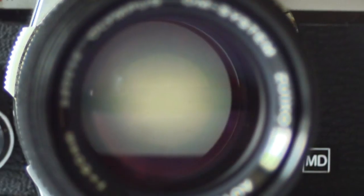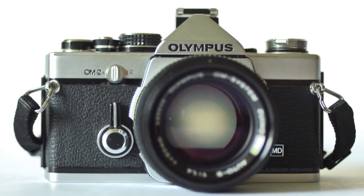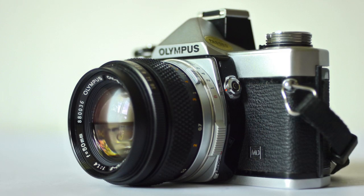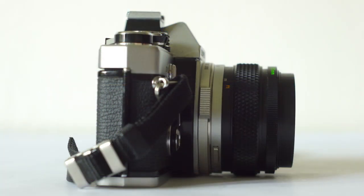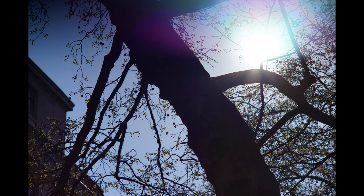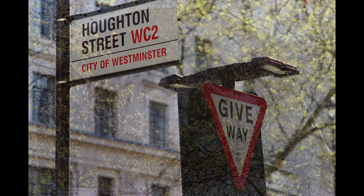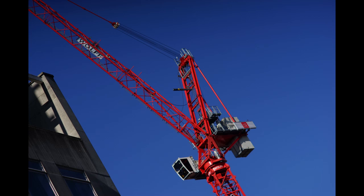Next we have the Olympus OM2, which is essentially an OM1 with aperture priority auto exposure, and it shoots in all manual mode as well. This was Olympus' pro model in the late 70s and the 80s, and it's a very nice camera indeed. It's very small, made almost entirely of metal, and has a very high quality feel. It mounts all the Zuiko lenses so it can make some great images, and the viewfinder is very big and bright in the Olympus tradition. For a professional camera, it's not too expensive — a good one with the 50mm f1.8 lens goes for about £120.